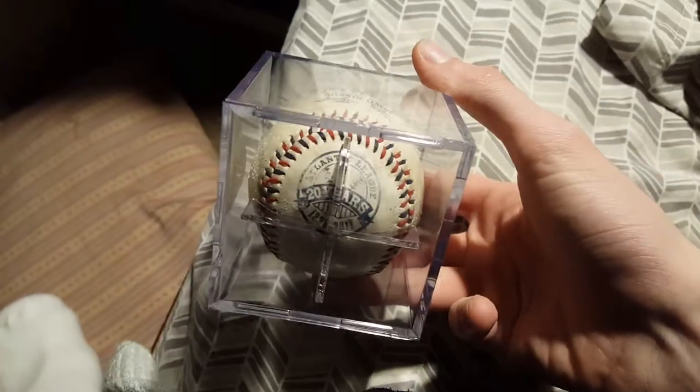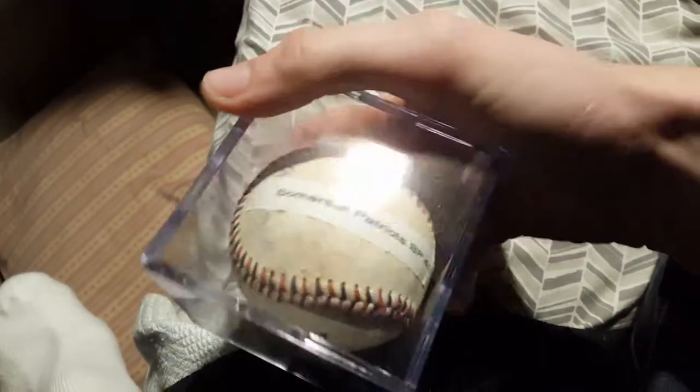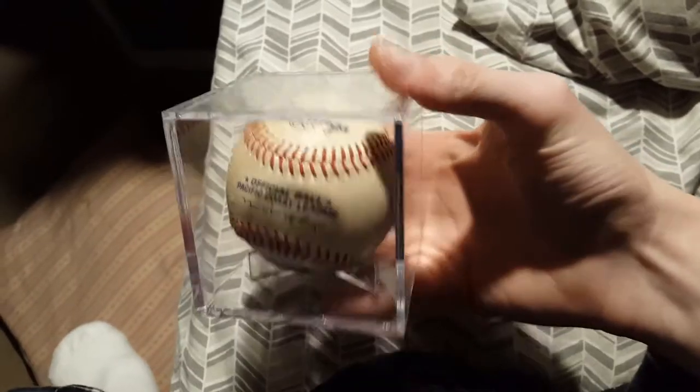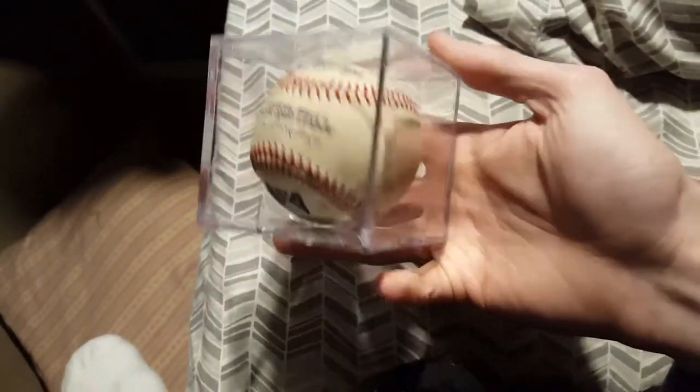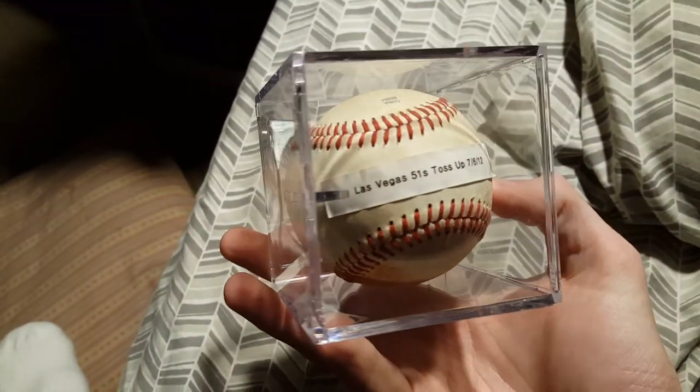Another Atlantic League ball — apparently I marked it with gold Sharpie — from April 21st. This is the other batting practice ball that was in the mulch by the picnic area. And we have the Pacific Coast League — my only Pacific Coast League ball. This was from Las Vegas, 2012 I believe. Once again I wasn't keeping track, so I have no idea who tossed it up to me, but it was a toss-up. Las Vegas 51s, toss-up, July 6th, 2012. So I have one from the Pacific Coast League in Las Vegas and one from the Southern League in Jacksonville.